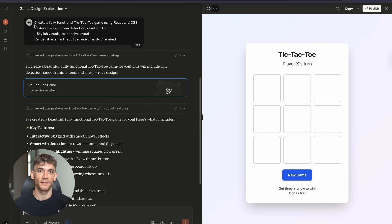Test number four: tic-tac-toe game with an interactive grid, win detection, reset button, stylish visuals, responsive layout. Claude crushed it — simple test, but did a great job.